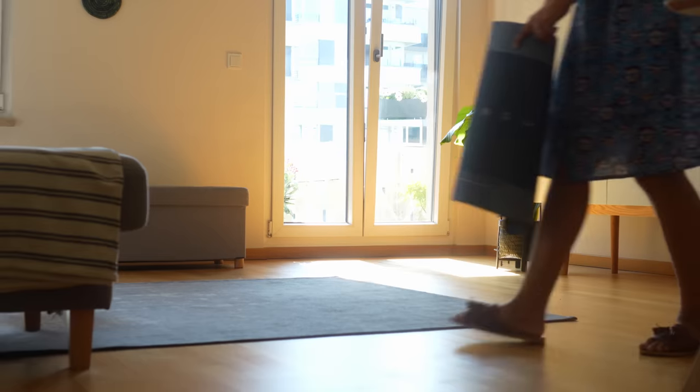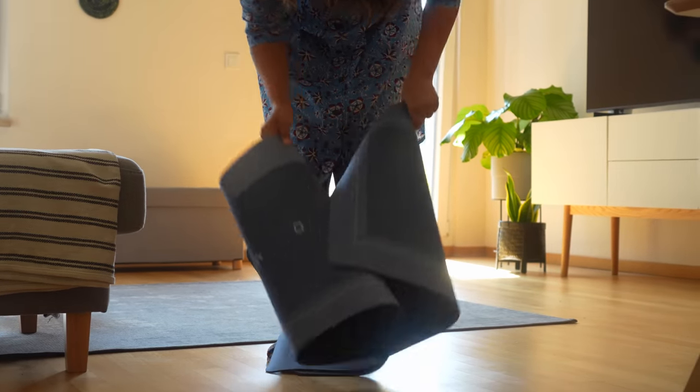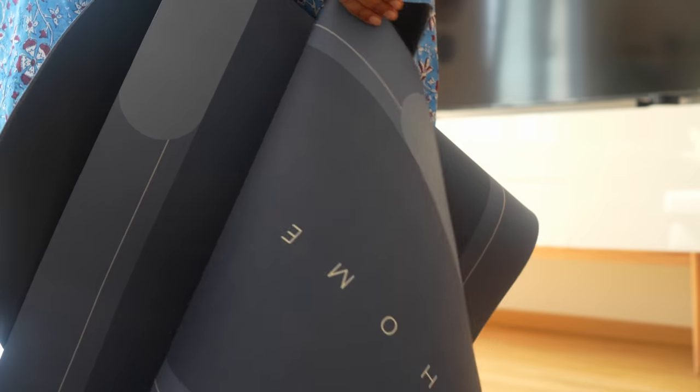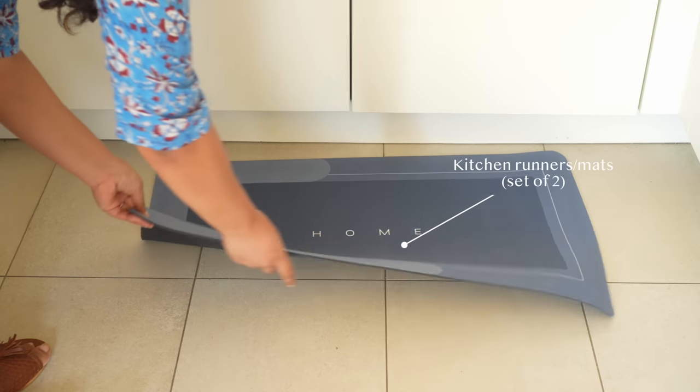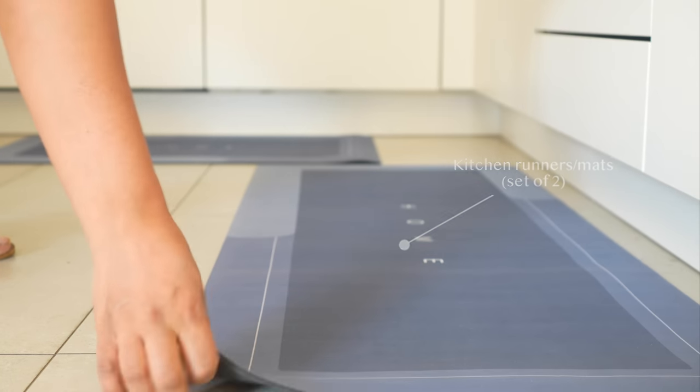If you're like me and have a hard time keeping your kitchen floor spotless, I found some amazing kitchen runner mats that work well. They not only serve their purpose but also add a splash of color to the overall space.